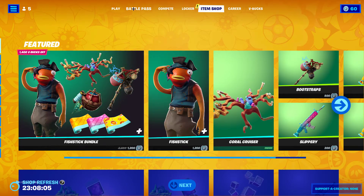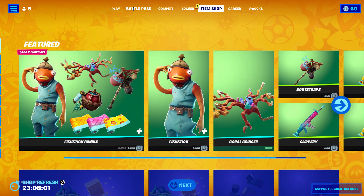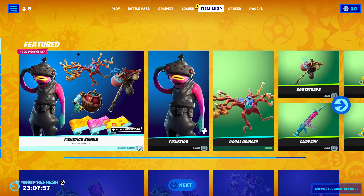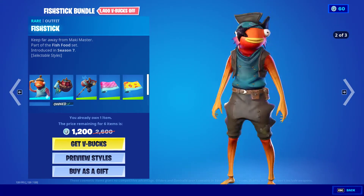Hello everyone, welcome back to another item shop video. Today is February 14th, 2022. We have a new fish stick bundle and it comes for the price of just the normal outfit.